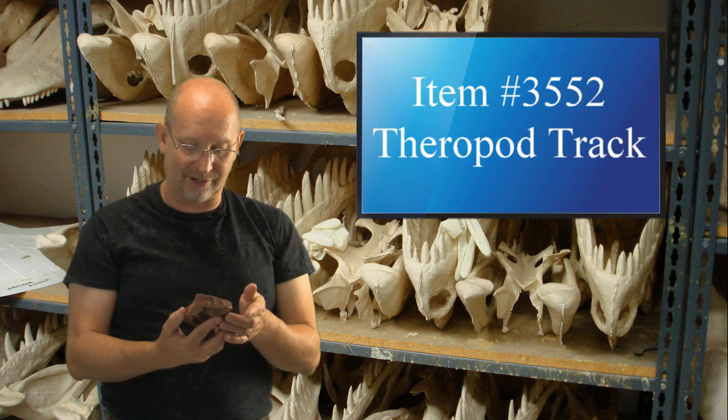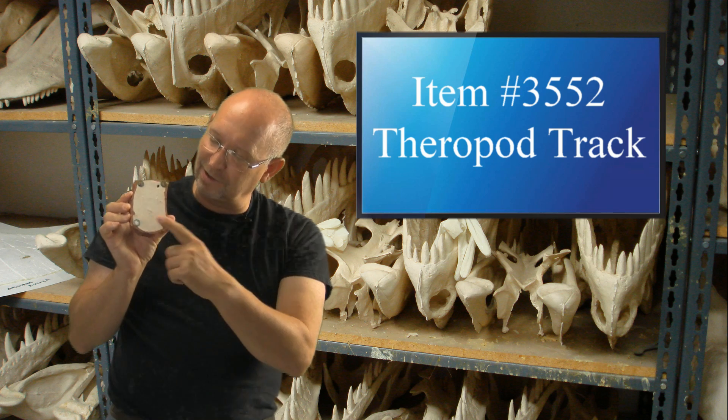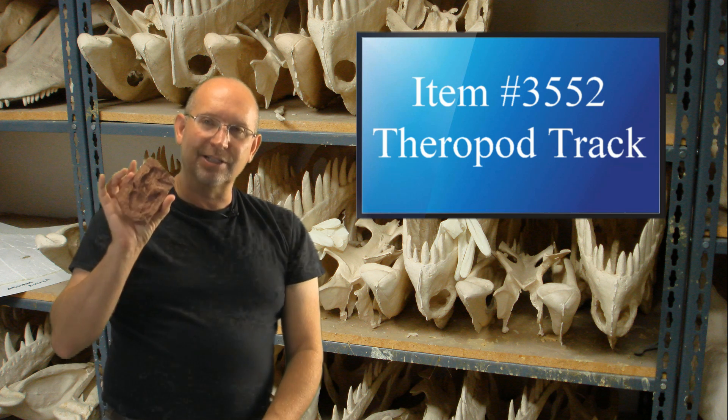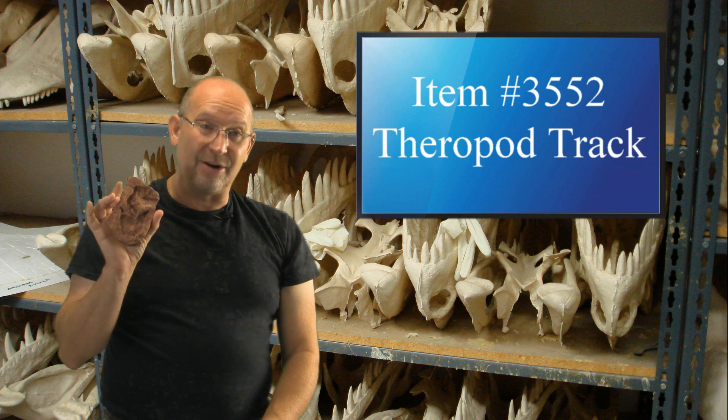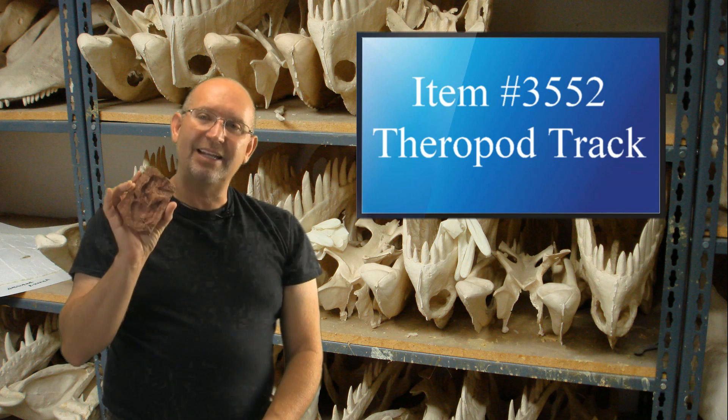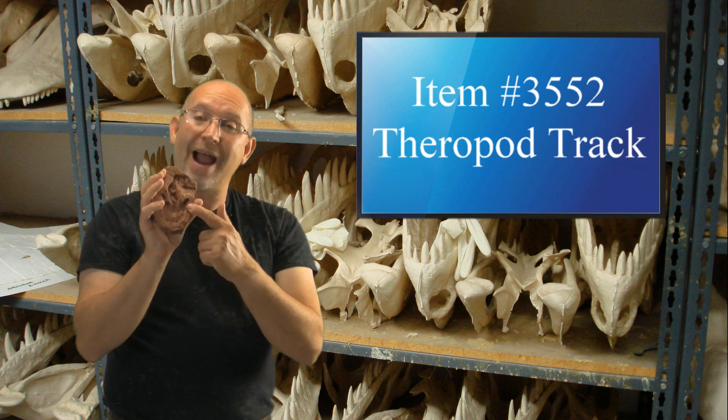It is absolutely affordable. I like it because it has little felt bottoms so you can put it on a desk. One of the things that's difficult about dinosaur footprints is figuring out who made the tracks, so they actually give scientific names to the track itself.